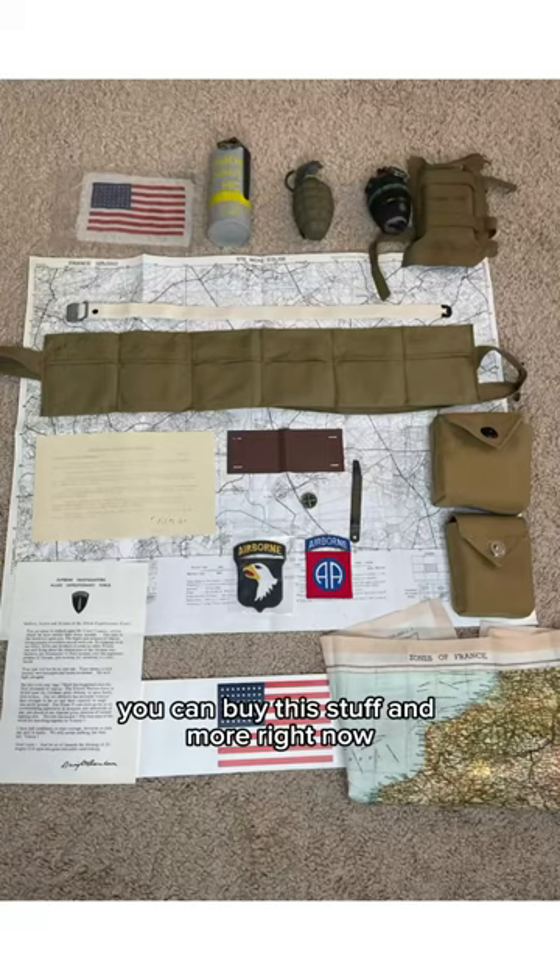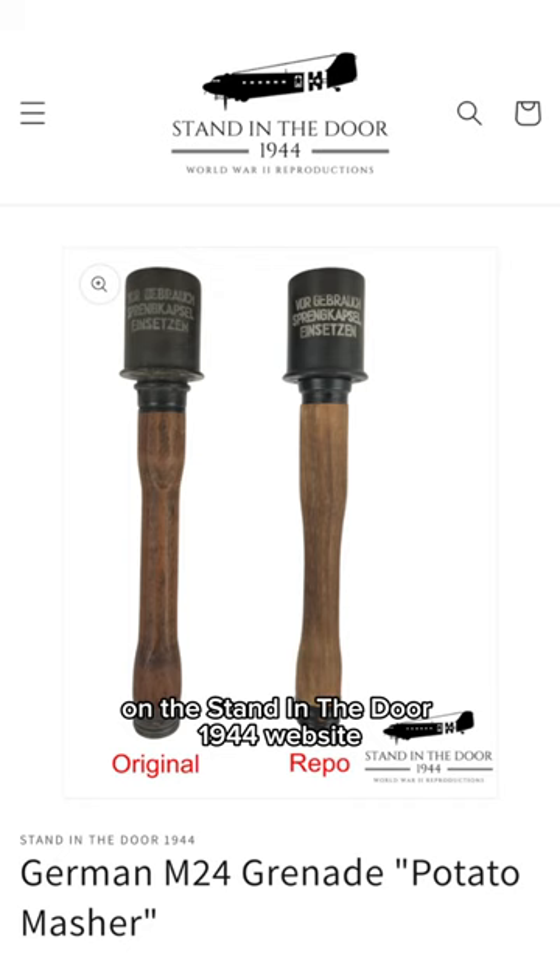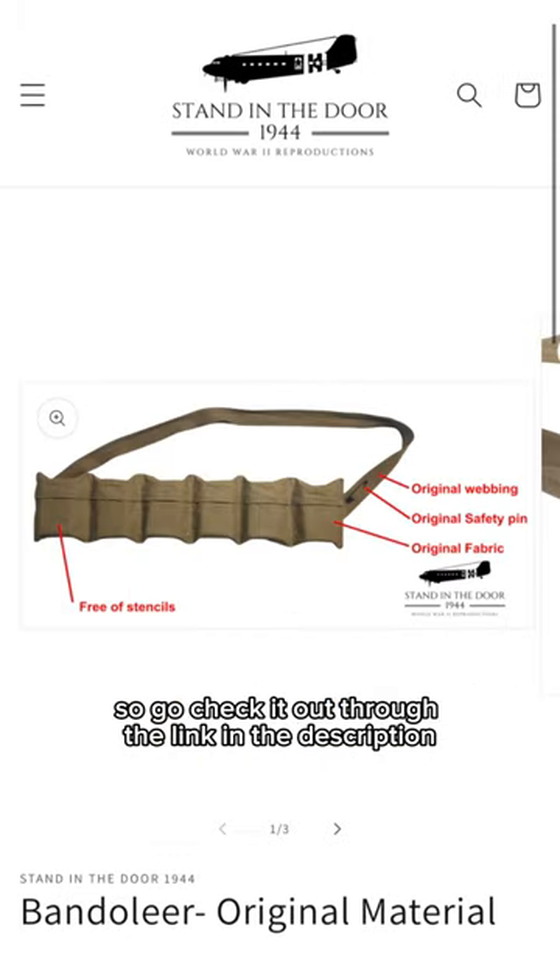You can buy this stuff and more right now on the Stand in the Door 1944 website, so go check it out through the link in the description.